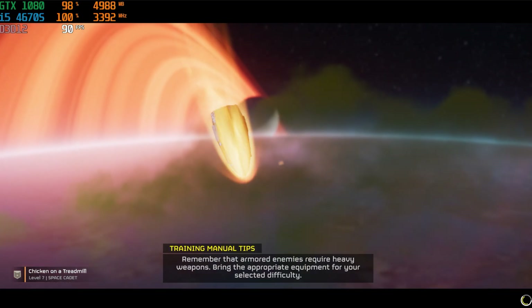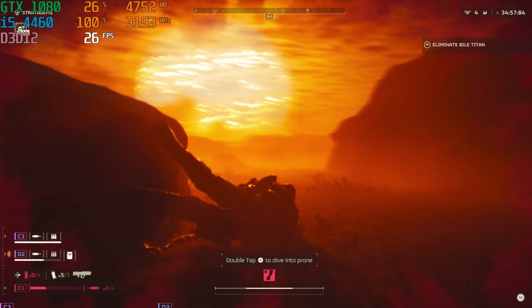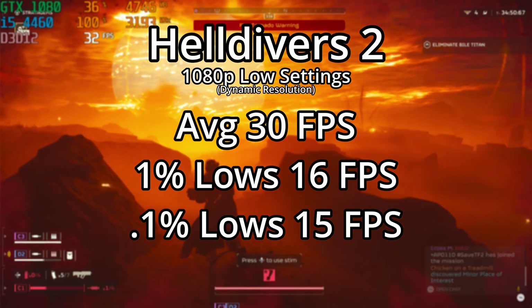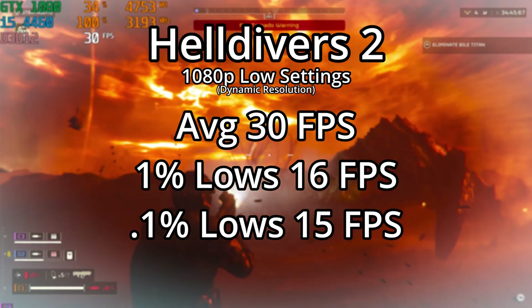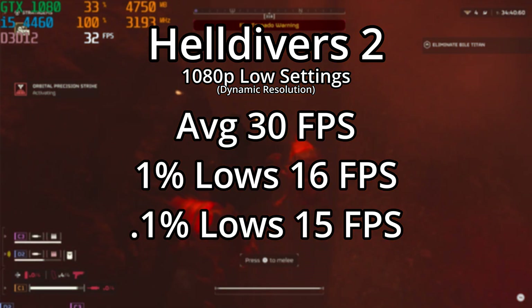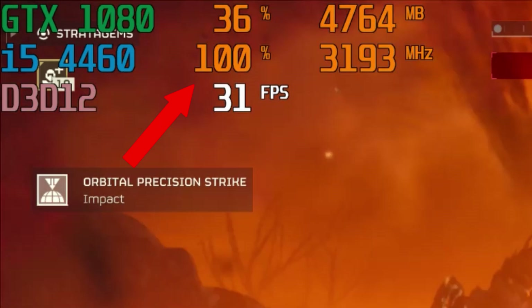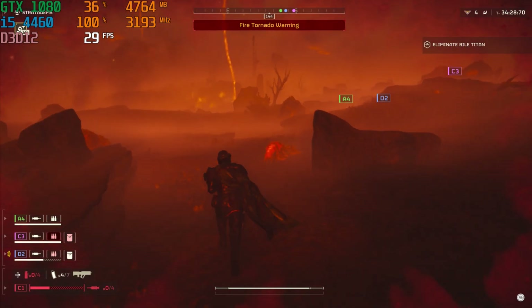Moving on to an actually demanding game: Helldivers 2 is the newest title here and is a perfect showcase of what a CPU bottleneck looks like. With the GTX 1080 at — well, it's dynamic resolution, so realistically it's 720p at lowest settings — we saw an average of 30 fps with 1% and 0.1% lows of 16 and 15 fps respectively. This was a really bad experience, as the CPU was pegged at 100% basically the whole time and the game was just lagging in general.